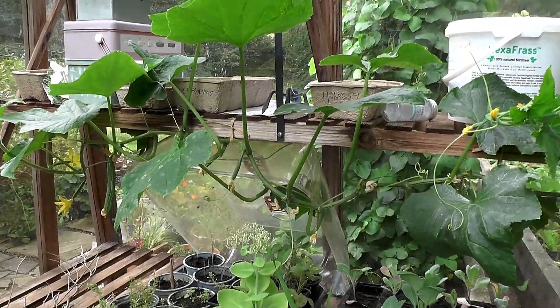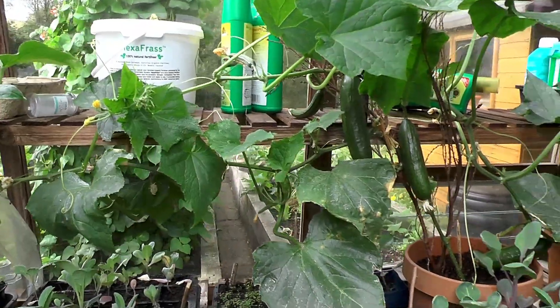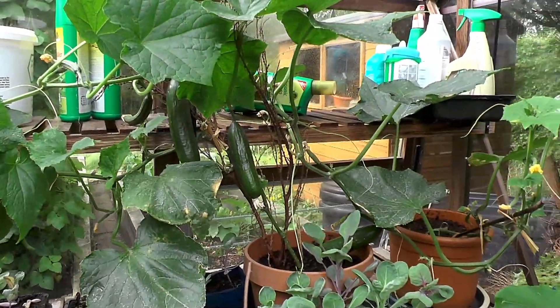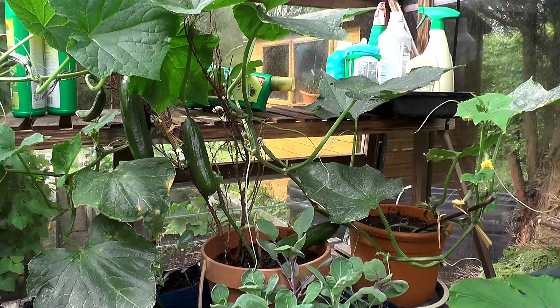Two plants does provide quite a steady supply of cucumbers, so these are ideal for growing in a greenhouse and you will be guaranteed a good crop. The important thing is to keep them well hydrated.